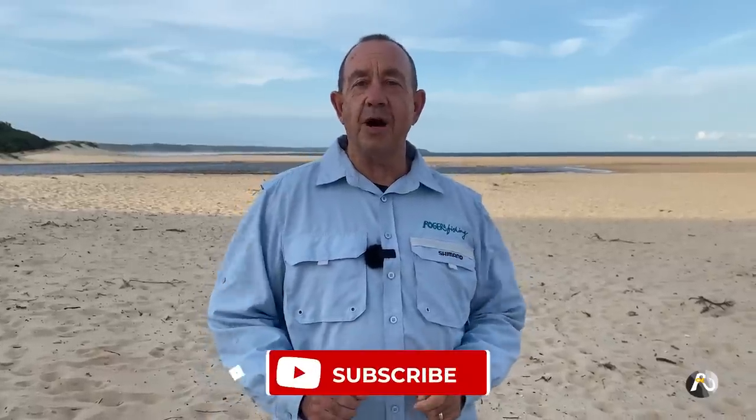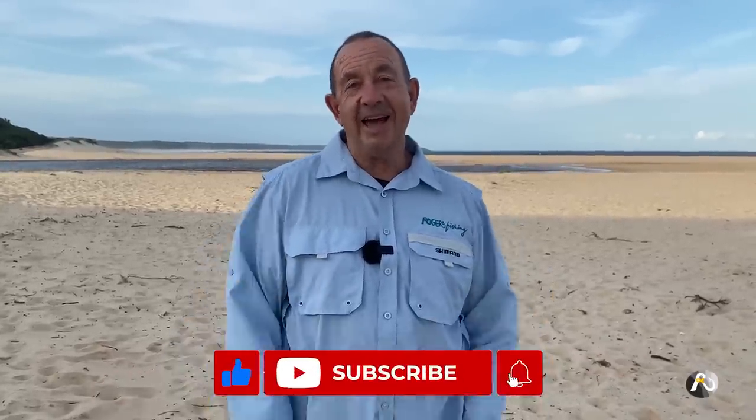I've also got a great tip to share with you regardless of what type of fishing you're doing. I'll be going through the bait that I'm using and just explaining everything that I'm thinking when I'm down on the beach. If you're enjoying this content make sure that you like and subscribe because it costs nothing and it really helps my channel. So I'm keen to get into it, so we'll head on down the beach.